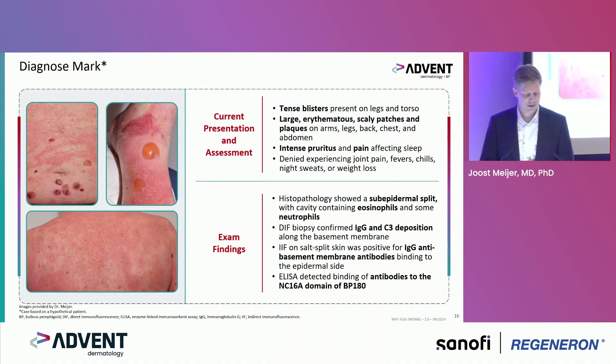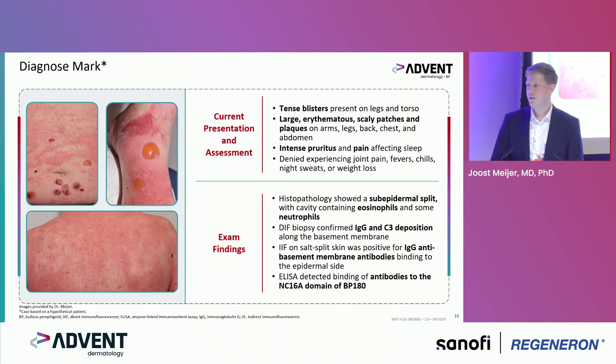Going back to our patient: the tense blisters, large plaques, and intense pruritus he reported led to investigations. The biopsy for histopathology showed a subepidermal split containing eosinophils — a typical picture. Biopsy for immunofluorescence confirmed IgG and complement depositions along the basement membrane zone. Salt-split skin confirmed circulating IgG antibodies, and by ELISA it was specified as being against BP180.